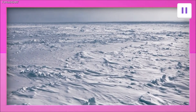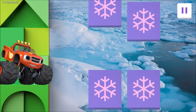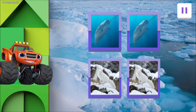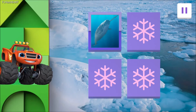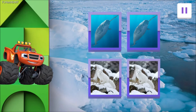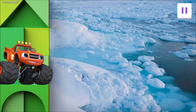Blaze needs your help to play a matching game! We need to find all the matching animals! Narwhal! Arctic Fox! Look closely to see where they are! Tap on the cards to flip them over! Narwhal! Look at that — two narwhals! Arctic Fox — what's better than one Arctic Fox? Two Arctic Foxes! Here's an amazing fact: a narwhal's tusk is actually a long, spiraled tooth!